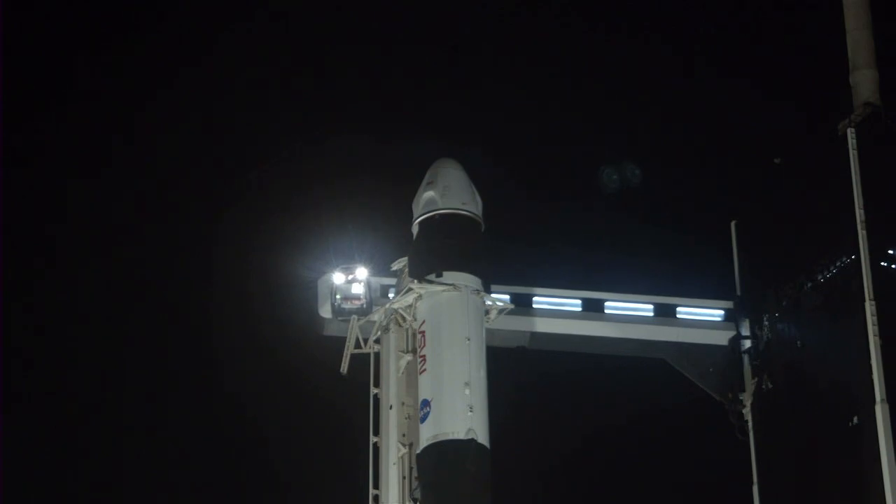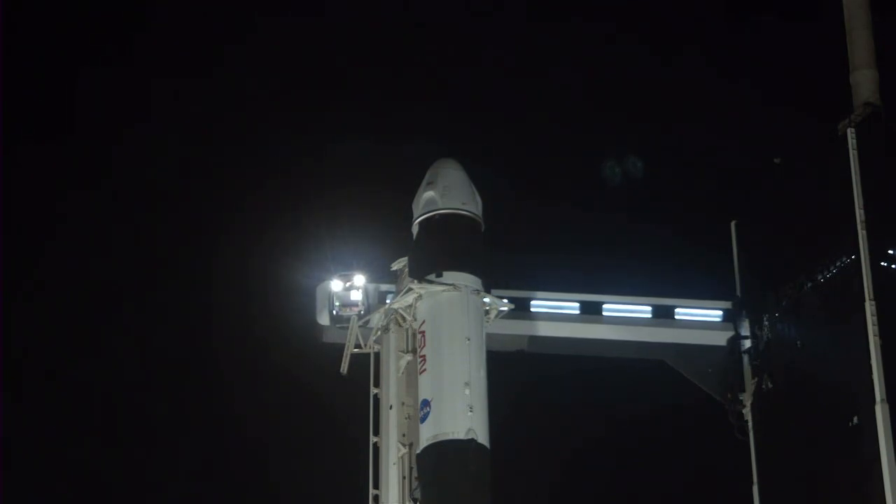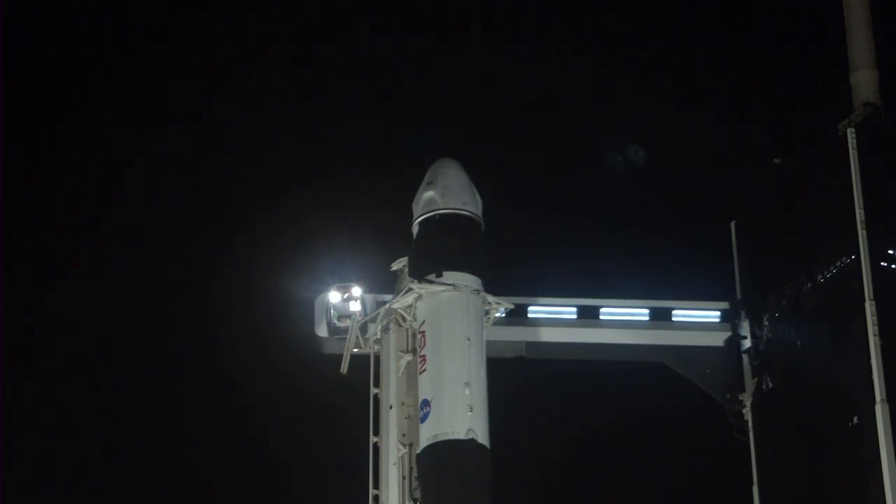Weather and range continue to go for launch. We are monitoring the clearance area around the launch pad, as well as air and sea space around the flight corridor.